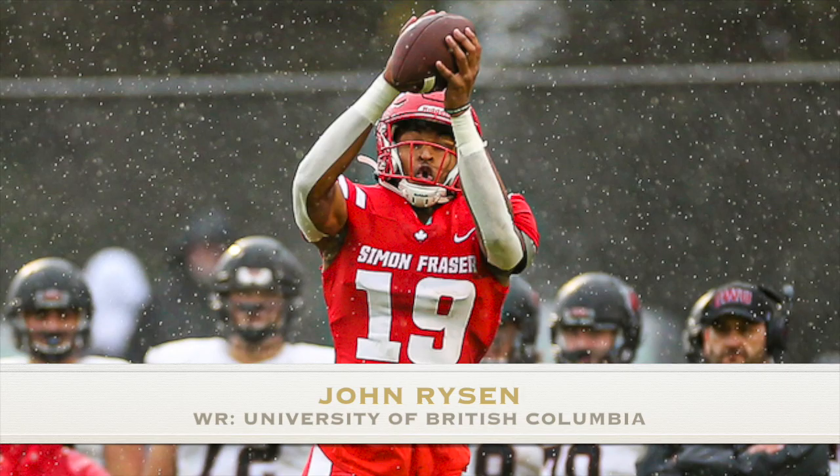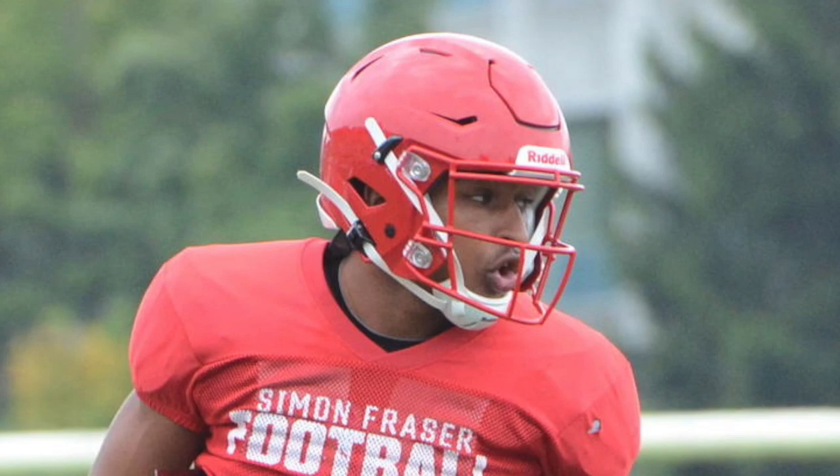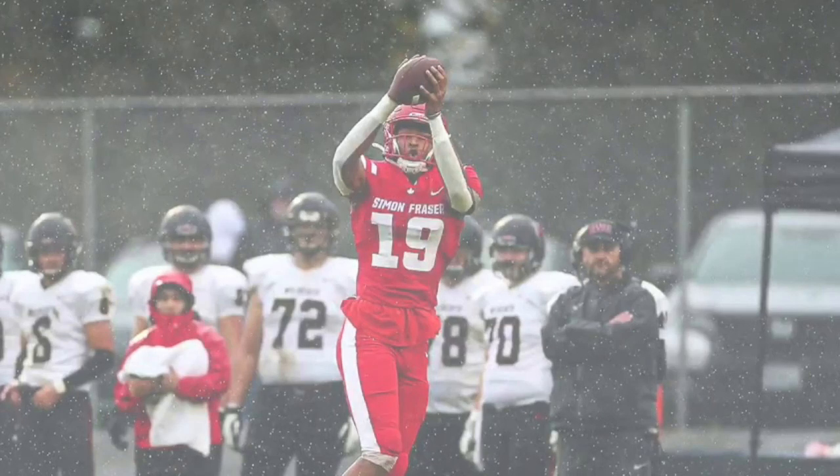At number three, I have John Risen, the wide receiver from the University of British Columbia — in case people are wondering where he's from. This kid led his conference in catches and receptions per game.